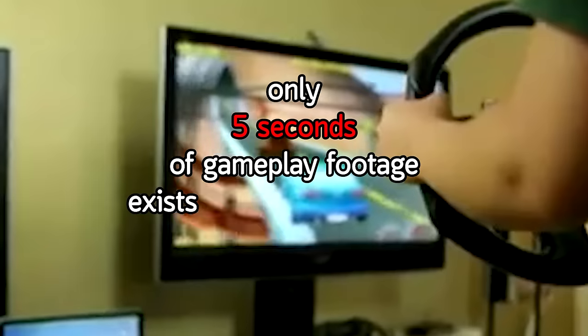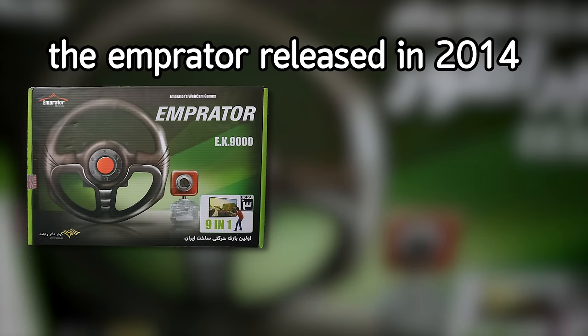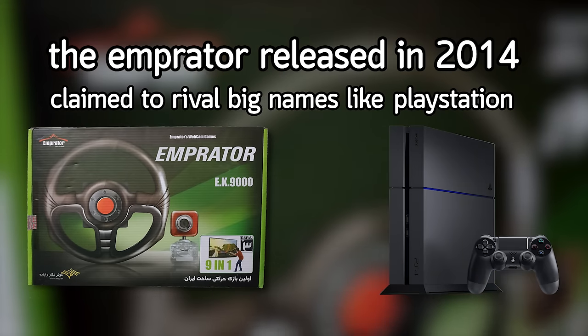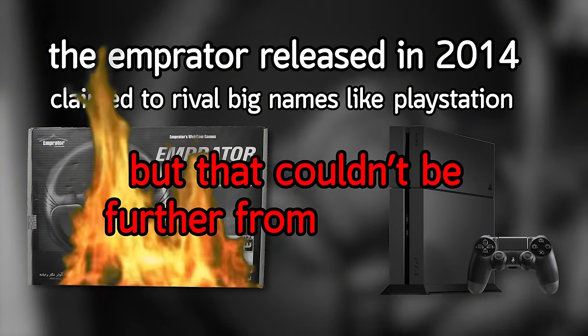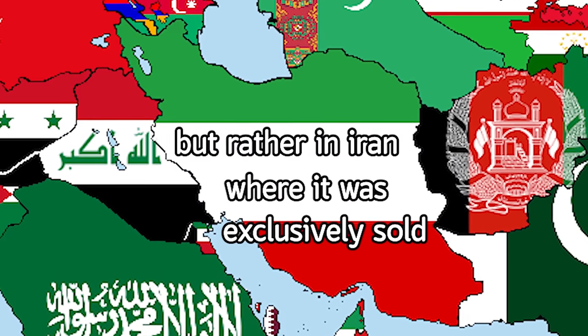Only 5 seconds of gameplay footage exists of this game console — The Imperator, released in 2014, claimed to rival big names like PlayStation, but that couldn't be further from the truth. And no, it wasn't made in China, but rather in Iran, where it was exclusively sold.